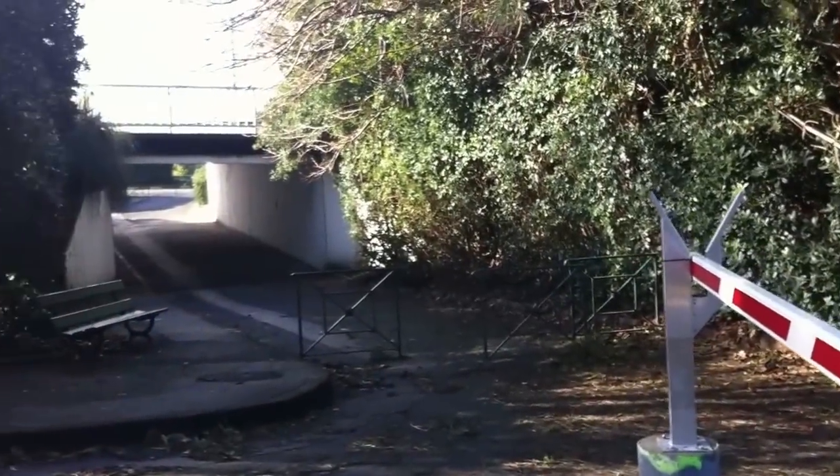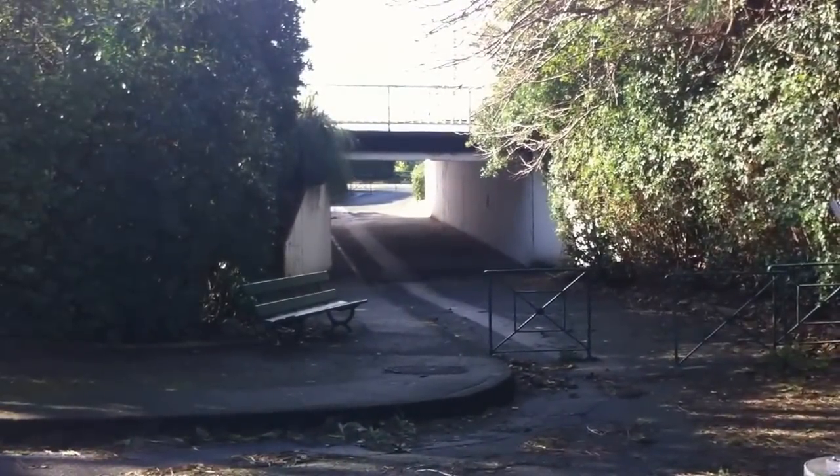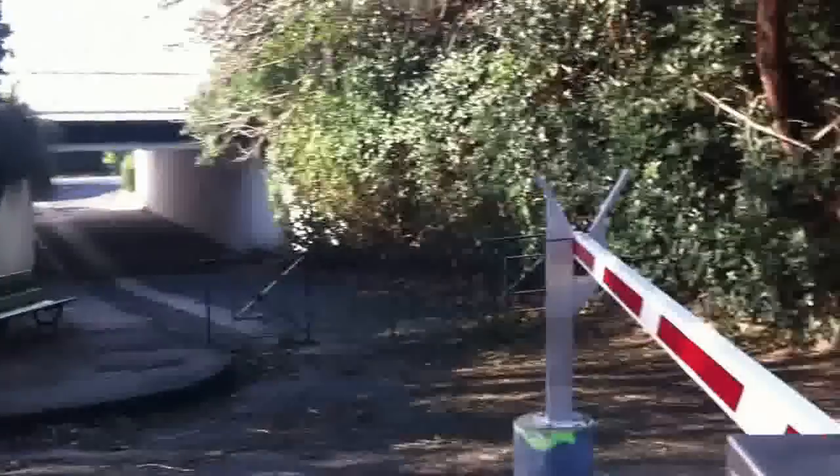There's a lovely beach as you'd expect for somewhere like Biarritz, which is just beyond that underpass, probably a two-minute walk, so nice and easy to access.